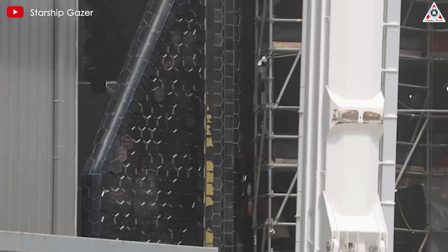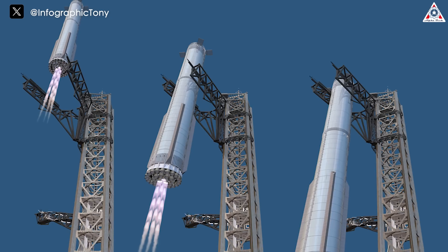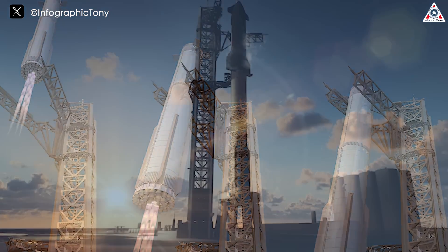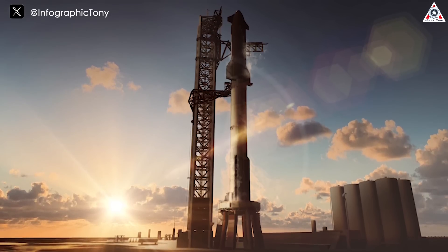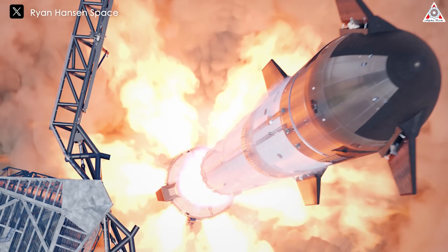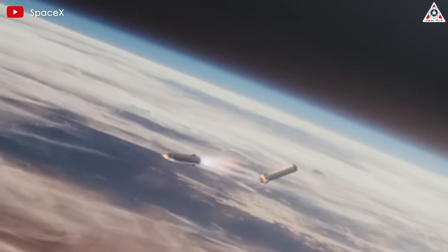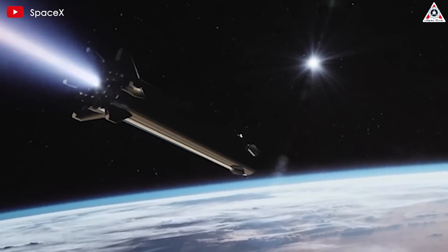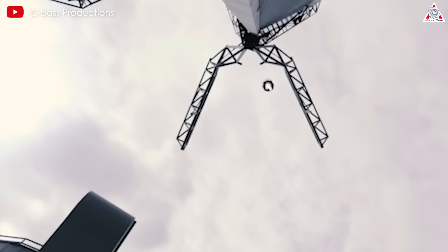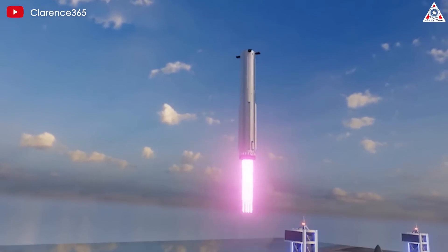SpaceX is getting closer to realizing the ambition of landing Starship at sea, with Flight 5 in Texas being the crucial first step in this plan. By maintaining the current landing design without landing legs, SpaceX is optimizing the operational process of Starship. This allows for faster repair and refurbishment, significantly reducing the time between flights. This quick turnaround capability is not only an impressive technical achievement, but also provides a significant competitive advantage in the space industry. However, the road ahead remains challenging — landing with a Mechazilla arm requires near-perfect precision, and even a slight error of a few inches could lead to serious consequences, not just for Starship, but also for the valuable surrounding infrastructure.